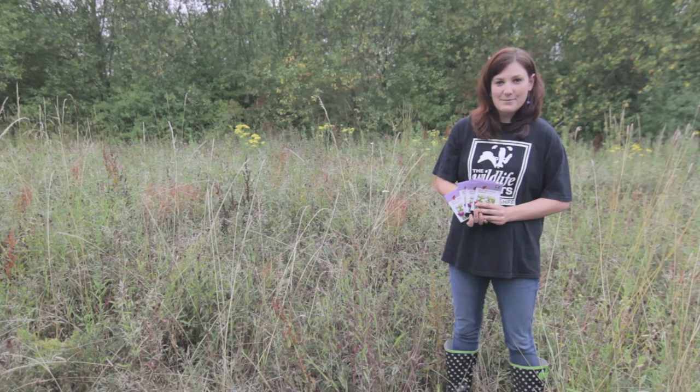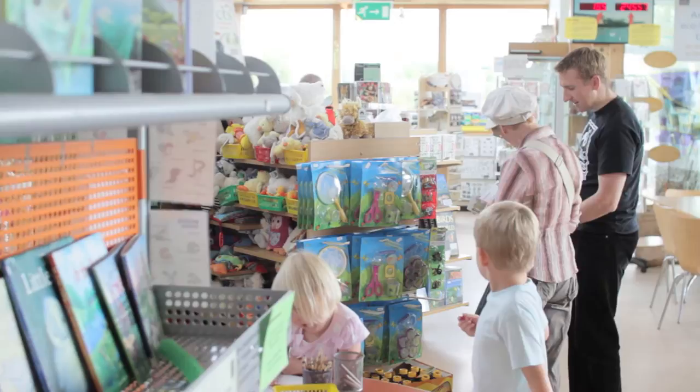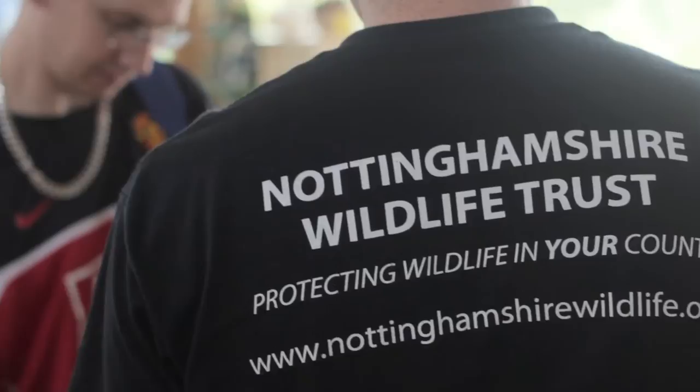Each pack contains a mixture of over 30 flower species with seed harvested from existing meadows across the county. To join in, simply collect a packet of seeds from any of our giveaway events which are listed on the website, or from our reserves at Attenborough or Idle Valley near Retford. All of the packs and information is free, including several downloadable fact sheets linked to the campaign.